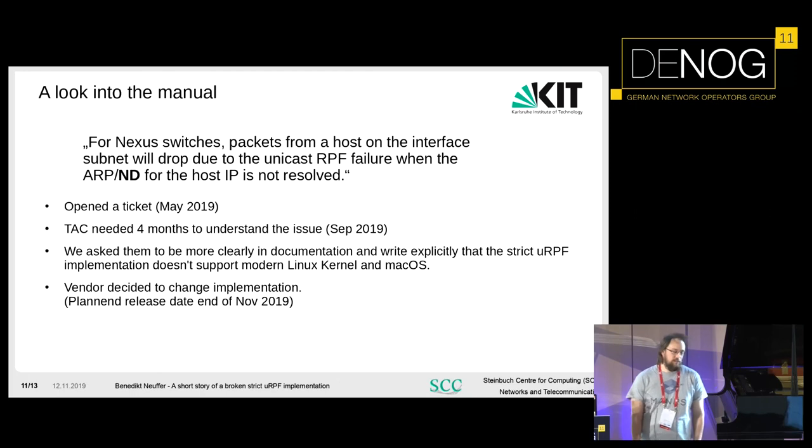After four months, the TAC understood the issue. They said it's documented, so they don't have to change anything — and they were right, it is documented. We then asked them to clarify in the documentation that this implementation doesn't work with modern Linux kernels and macOS. The vendor decided not to change the documentation but instead planned to change the implementation, wanting to release a fix at the end of November. We haven't heard from them yet, haven't received a lab version to test, so we don't know if they fixed it correctly.